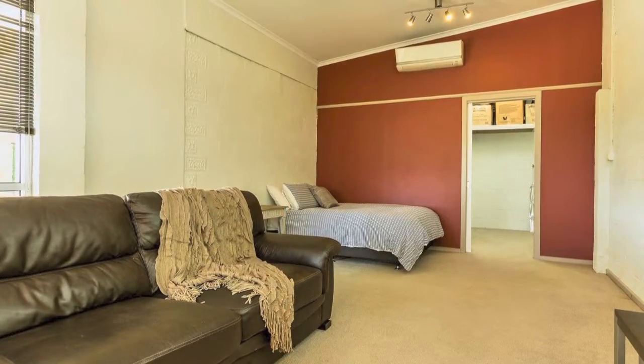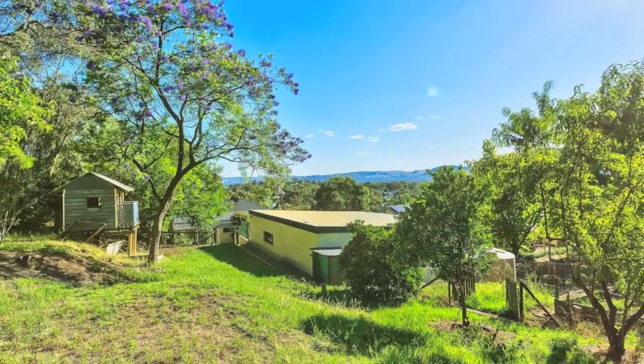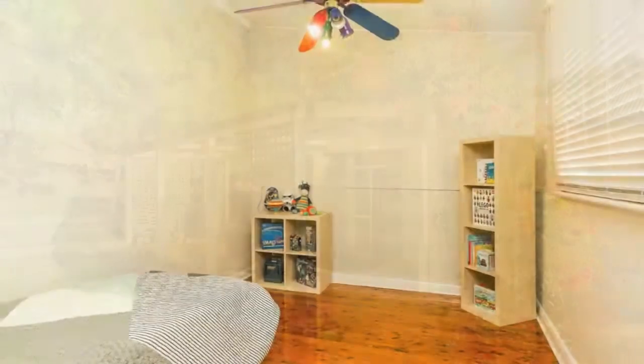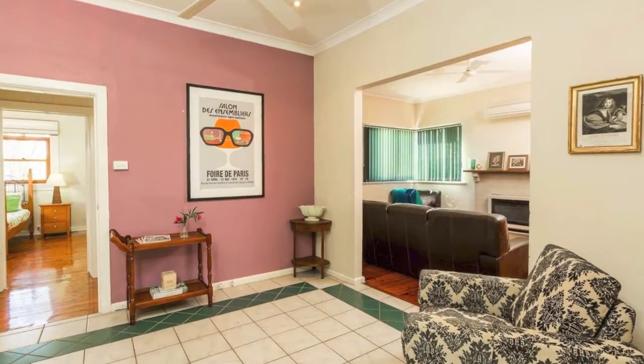The elevated position of the house and the yard beyond creates a bella vista across the hills west of Aubrey. Original features such as solid brick walls, high ceilings, and beautiful timber floors bring a charm and class to this home that's rarely offered to the market.